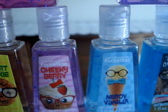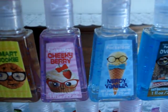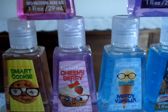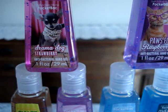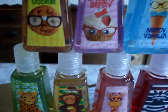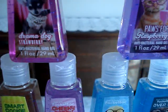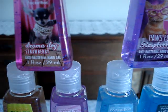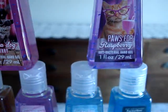And then there's only like four, so I'm probably missing one — let me know if I am. And then the Doggy or Animal collection — these are like the playful, cute little animals. Drama Dog Strawberry and Paws for Raspberry.